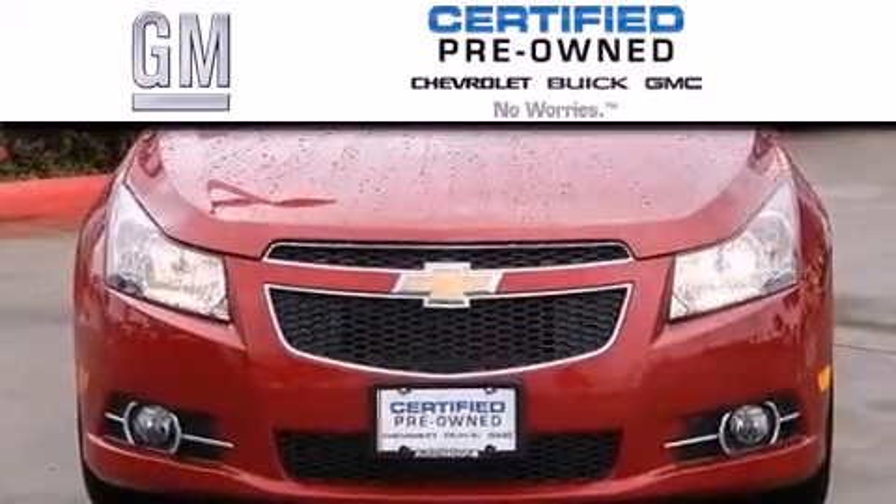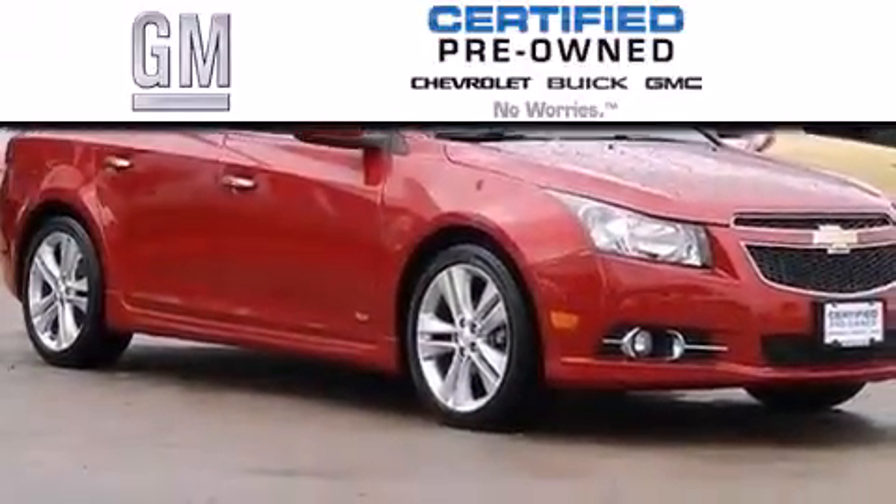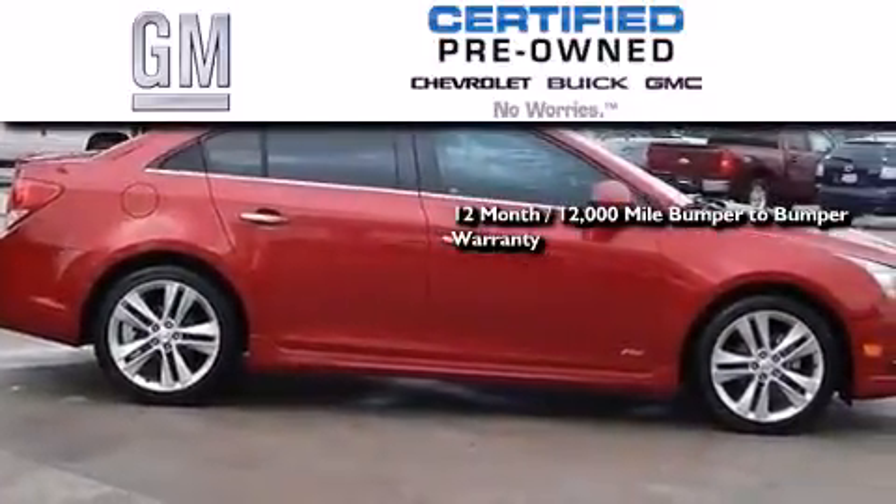A GM certified used vehicle can deliver more satisfaction and certainty than an ordinary used vehicle. GM certified means you get a 12-month, 12,000-mile bumper-to-bumper warranty.